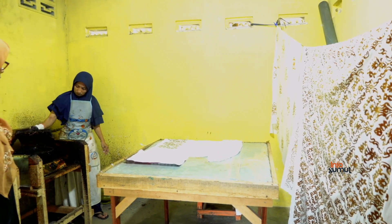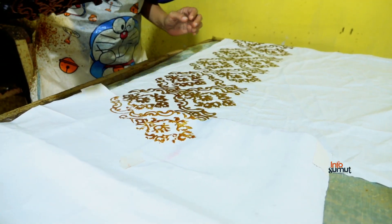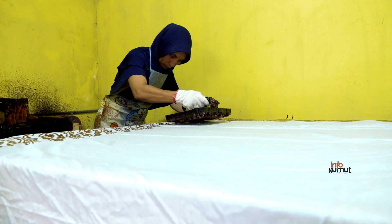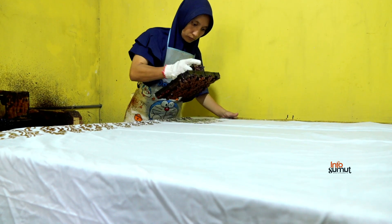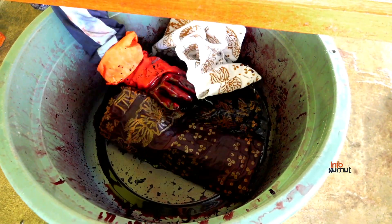Proses batik cap dimulai dengan membentangkan kain putih di sebuah meja, lalu kain pun dicap dengan canting cap yang berlumur dengan lilin. Cara kerjanya seperti stempel yang biasa kita lihat. Kain dipenuhi dengan cap yang sudah bercorak, kemudian kain pun dicuci untuk membersihkan sisa lilinnya. Selanjutnya, kain dijemur, dan setelah kering, kain langsung direndam dengan pewarna kain untuk mendapatkan kombinasi warna dan corak yang cantik.